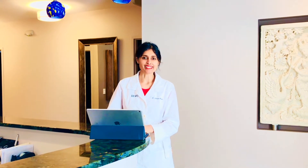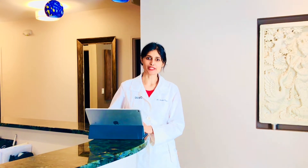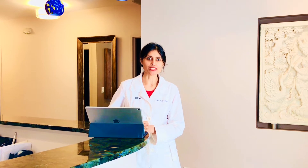Hey everyone, it's Dr. Shalini Gupta at the Dermatology Laser and Vein Center, and today I wanted to talk about photodynamic therapy. This is a really great procedure and there are two main indications that we use photodynamic therapy for in our office.